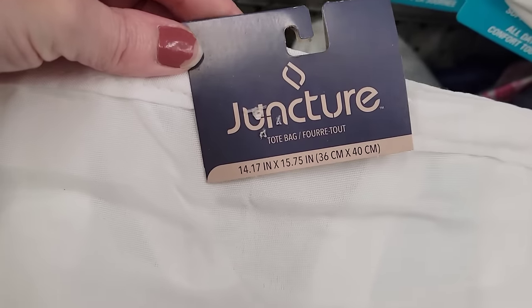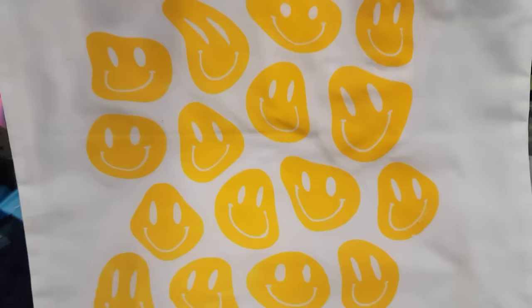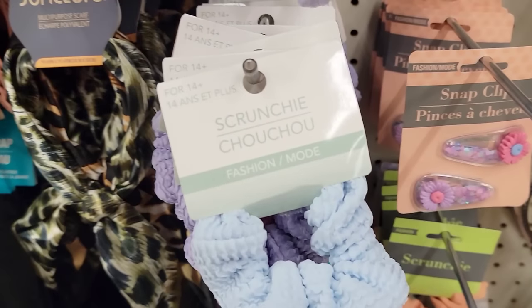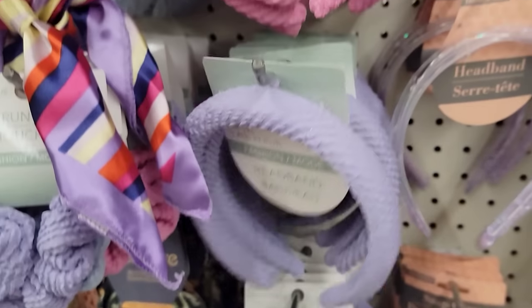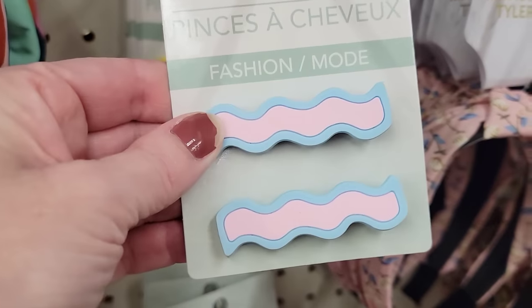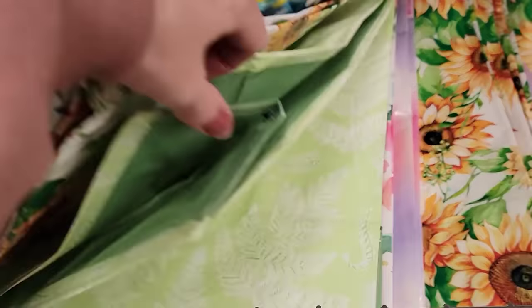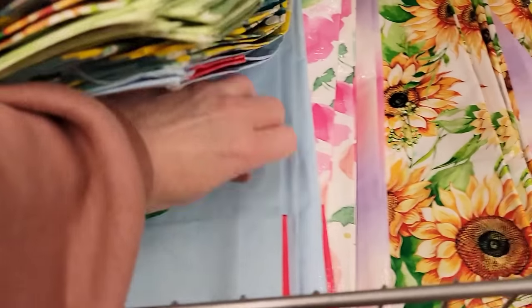They have some new cloth tote bags — they're 14.5 by 15.5. They have the white with the black print, the white one with the yellow smiley faces, and a plain white one you can customize any way you want. They also have some new prints on their reusable tote bags — about the same size as you would get at Marshall's, TJ Maxx, or Home Goods. Really springy pictures and colors.